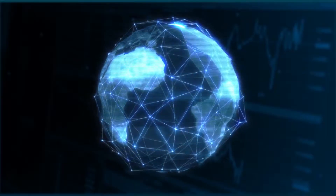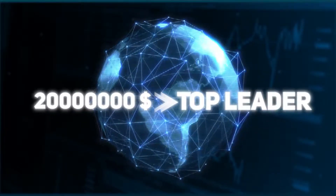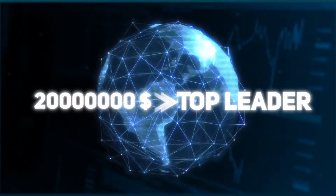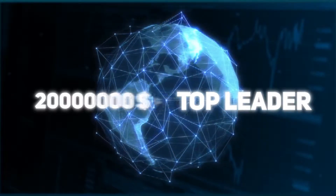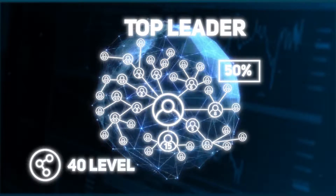Reaching a structural turnover of $20,000,000, the participant receives the Top Leader status, with an affiliate team of 40 levels deep. Join Viseming LTD right now and start earning passive income from the comfort of your home.